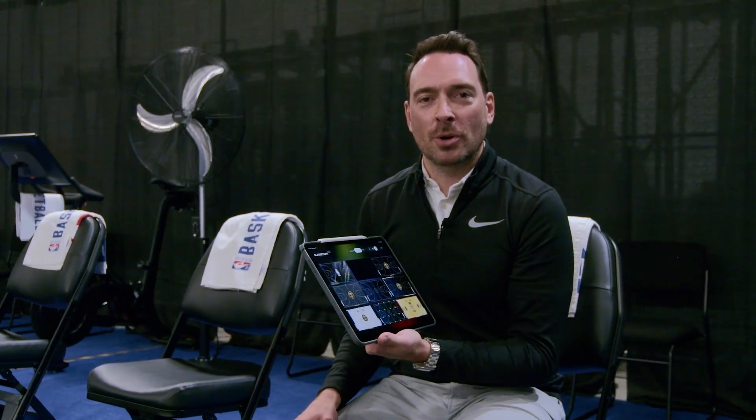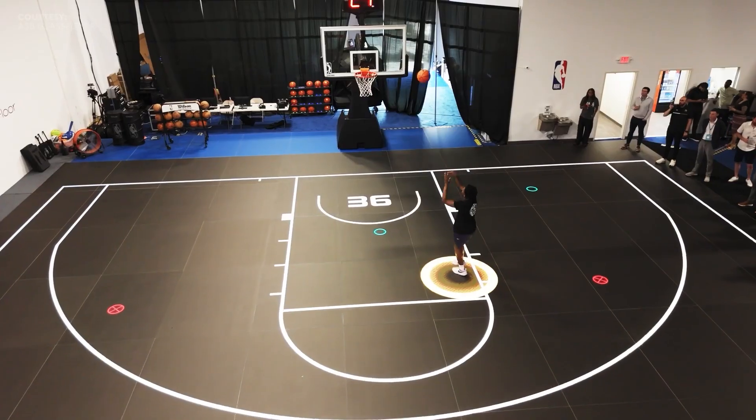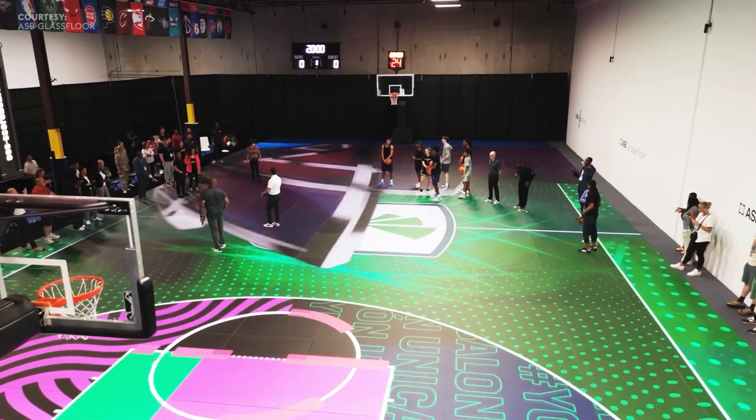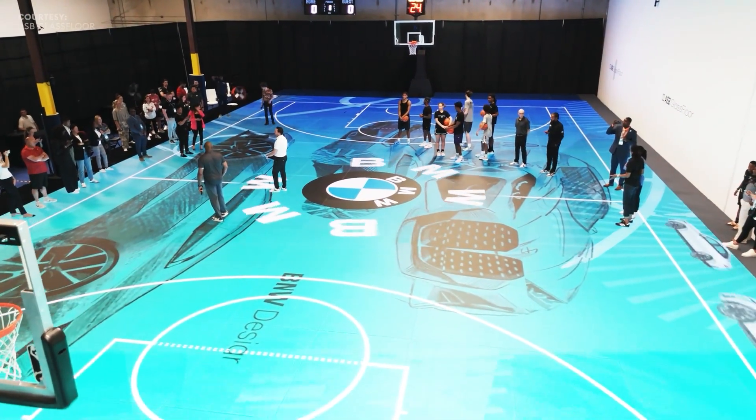The court is highly customizable thanks to a visionary tool called Glass Court OS that acts as a central hub. This is ASB Glass Court OS technology — the power behind ASB Glass Floor. On this iPad, I can change court designs, do coaching drills, and pull up different content as a marketer or sponsor. Everything runs through the iPad.